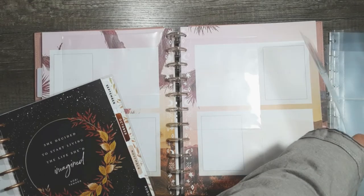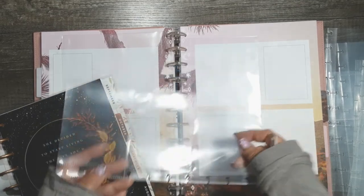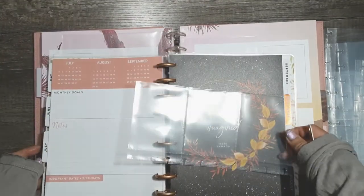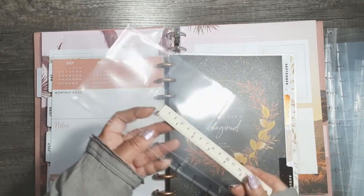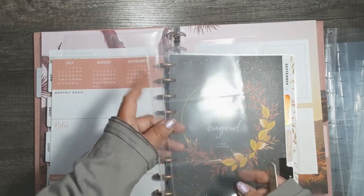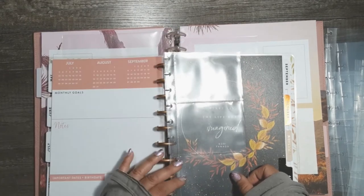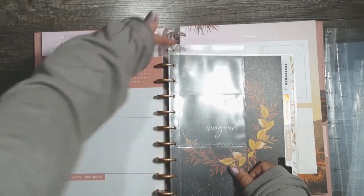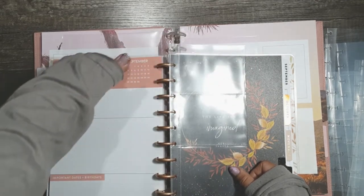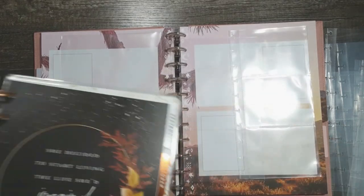The next design has three pockets — one, two, and three — good for a three by four wallet-sized photo for sure. This would stick out a little bit on a classic, so that probably would not be a good fit unless you trim off the top disc hole, but that would also cut into your picture space — not like how the other one fit really well.